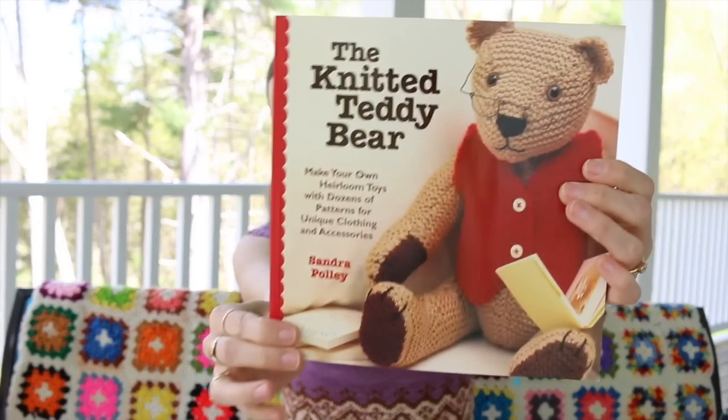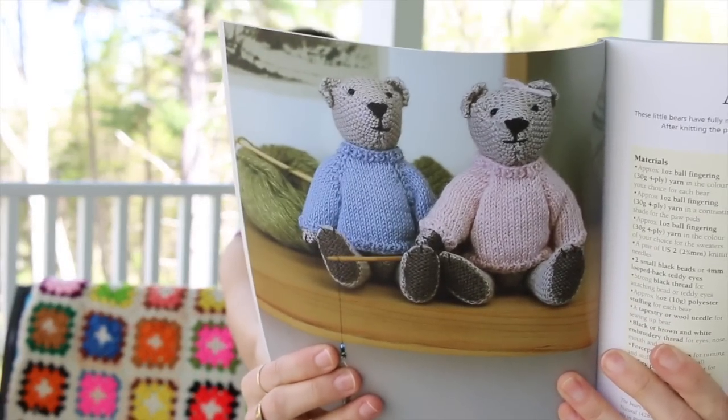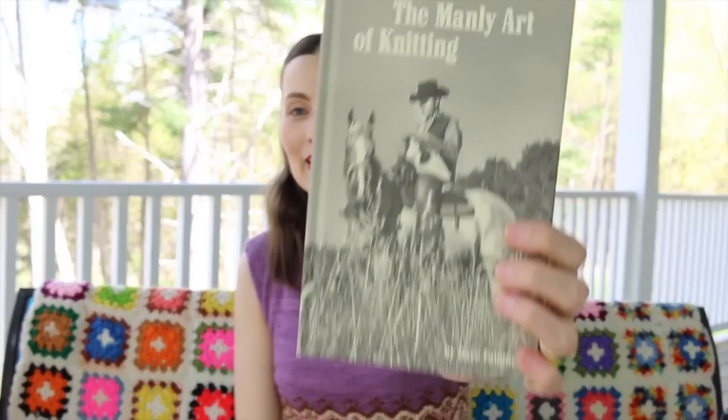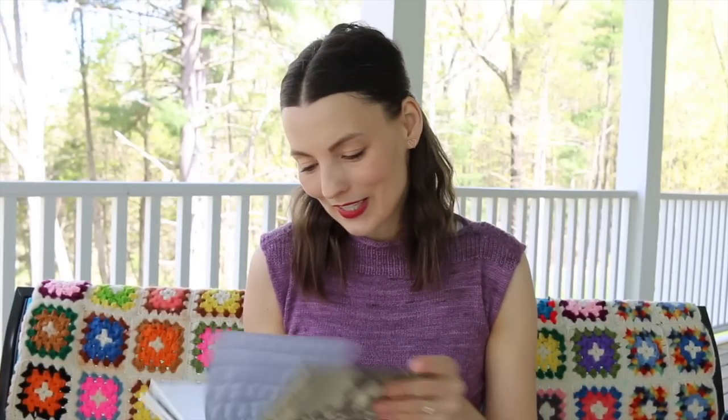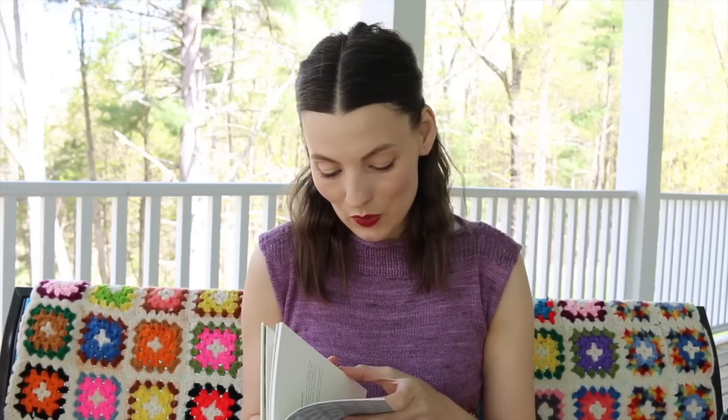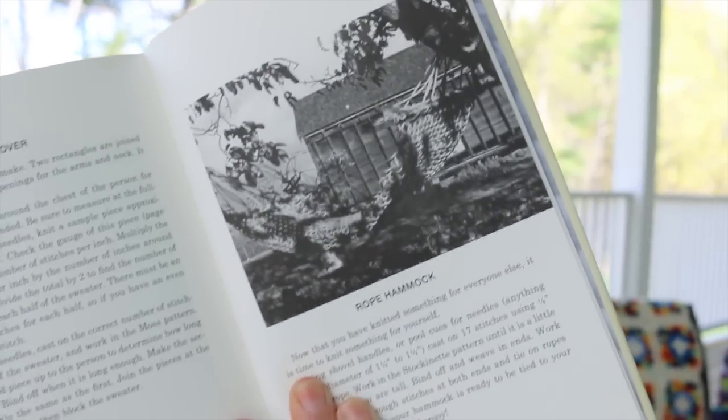The Knitted Teddy Bear — if you want to make a special heirloom, I recommend this book. There are different ways to make your bear: sewn limbs, already attached limbs, and clothes for the bear. It's fun to make knitted toys and it's a skill you might want to have in your back pocket. The Manly Art of Knitting is actually a really funny book — first published in 1972 with a reprinting in 2014. It teaches how to knit and has some really fun patterns like a rope hammock.